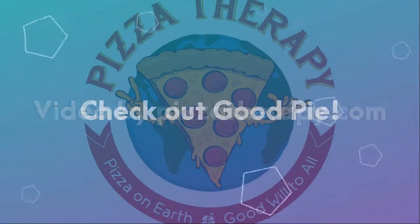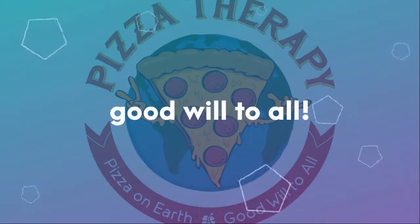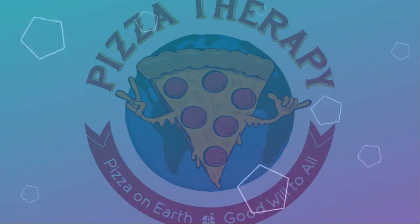So, if you're in Las Vegas and you're looking for great pizza, check out Good Pie.